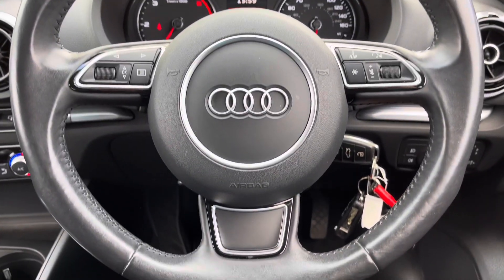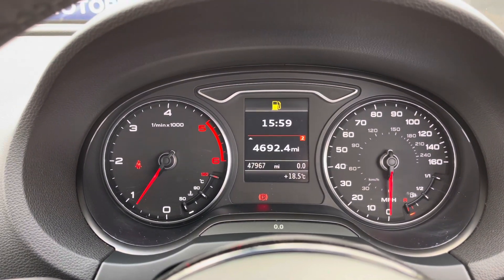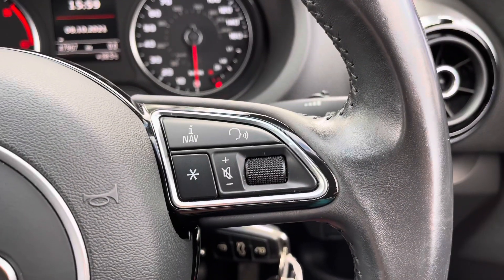Inside the vehicle is the three-spoke leather multifunction steering wheel. To the left, using the scroller it will show you different driver information, and with the arrows it will show you different driver displays. To the right is volume up and down, and voice recognition.